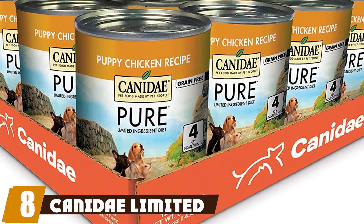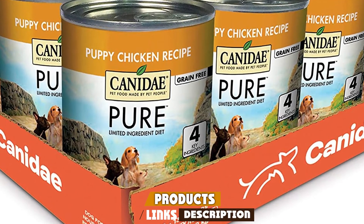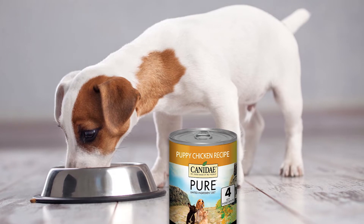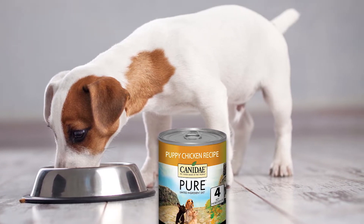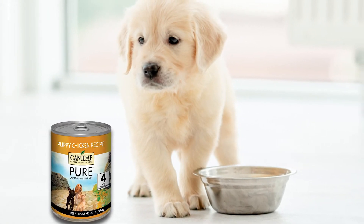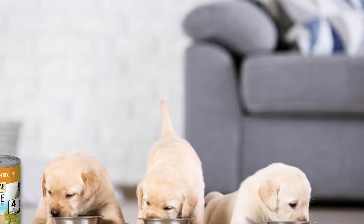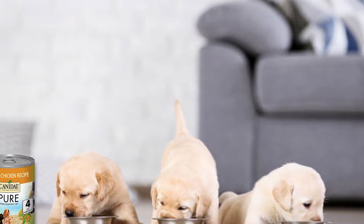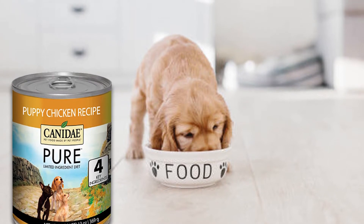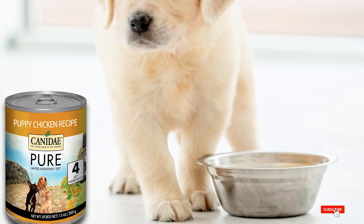The number eight position is held by Canidae Limited Ingredient Diet Puppy — a limited ingredient canned food that's perfect for pups with food allergies or intolerances. This formula is designed to provide your puppy with all the nutrition he needs without relying on any unnecessary ingredients that may cause digestive problems or trigger food allergies. Despite featuring only a relative handful of ingredients, this food still has a taste that most puppies will love. It is fortified with salmon oil, providing plenty of omega-3 fatty acids. Some owners also found it made a great topper or mixer for puppies who normally eat a limited ingredient kibble.